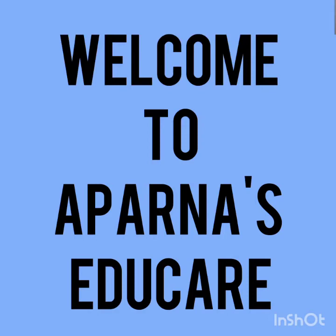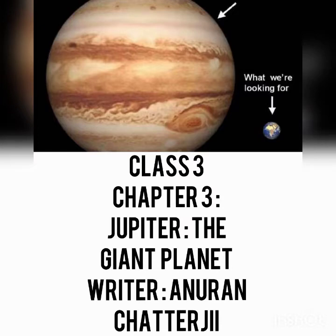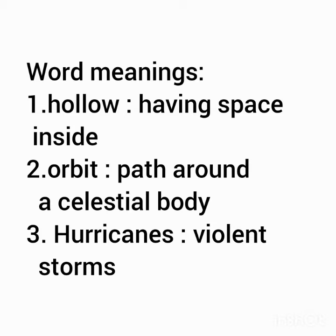Hello children. Welcome back to my YouTube channel. In this video, I am going to explain the third chapter from your English literature book, Daffodils. The third chapter from this book is Jupiter, the Giant Planet. Before moving on to the chapter, let's know the word meanings of some new words.